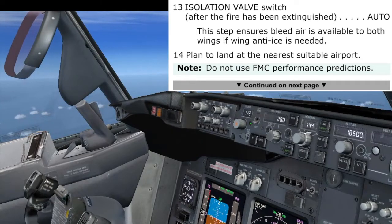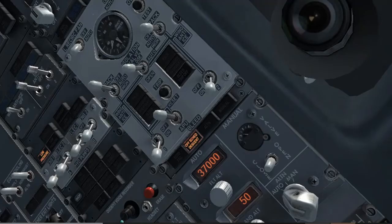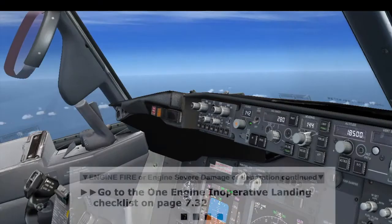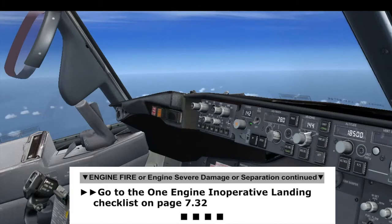Plan to land at the nearest suitable airport. Do not use FMC performance predictions. Set flight level 185 as flight altitude to extinguish the off-schedule light. Flight level 185 set, off-schedule light extinguished. Checked. Go to the one engine inoperative landing checklist on page 7.32. Engine severe damage checklist completed.